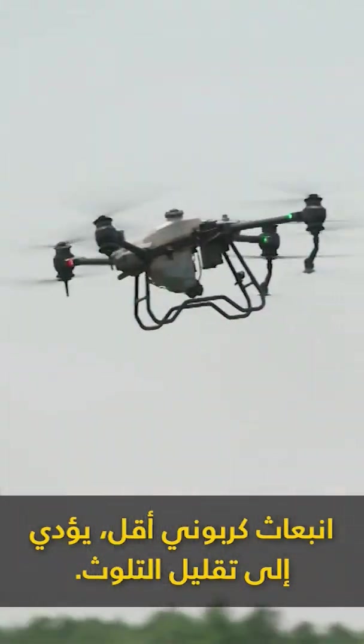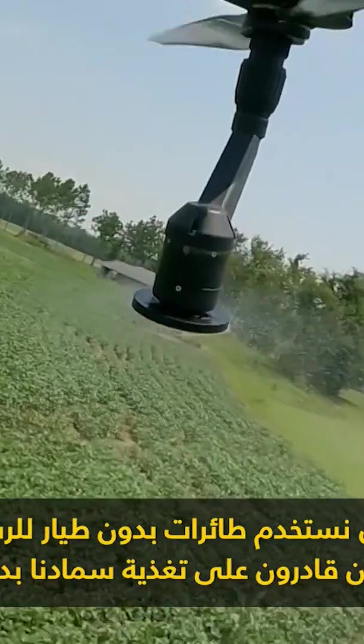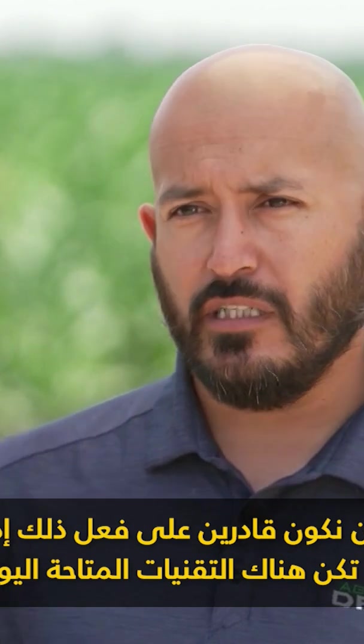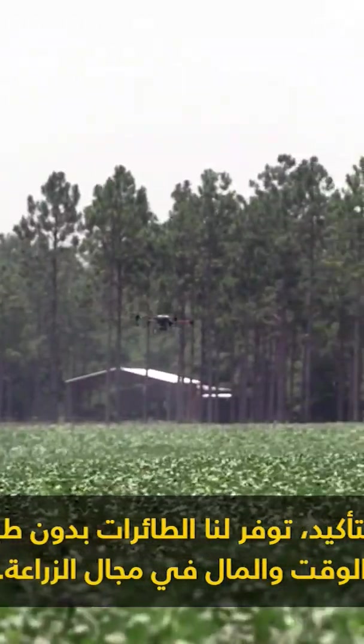You're one less footprint, one less track in the dirt. We use drones to spray. We're able to precisely spoon feed our fertilizer. We wouldn't be able to do that with any other technology that's available today. Drones definitely save us time and money on the farm.